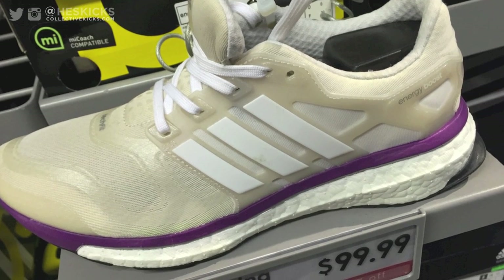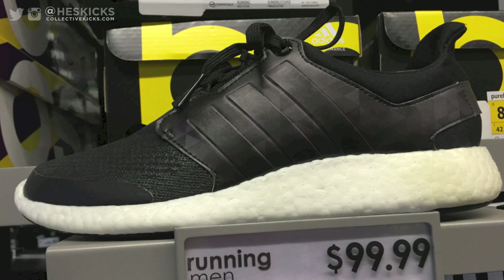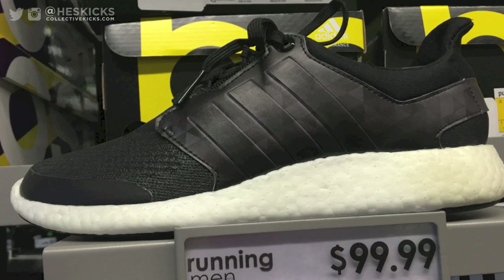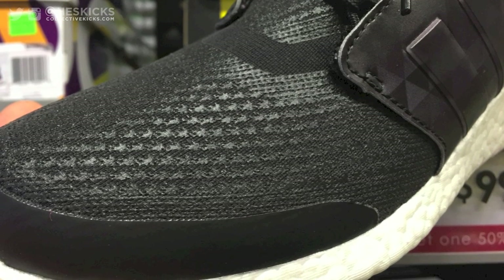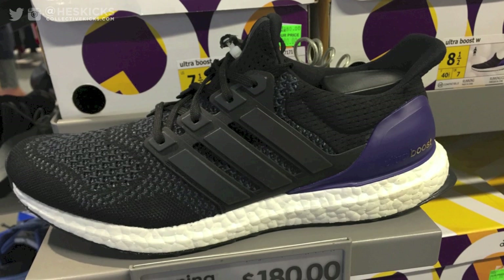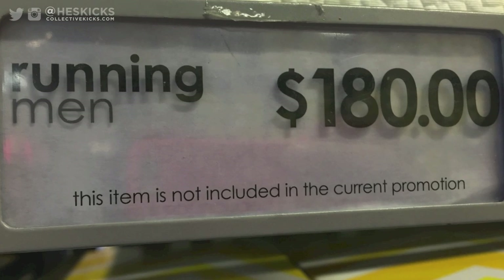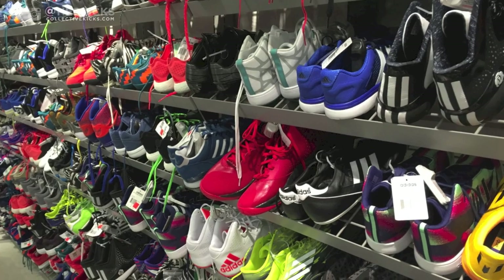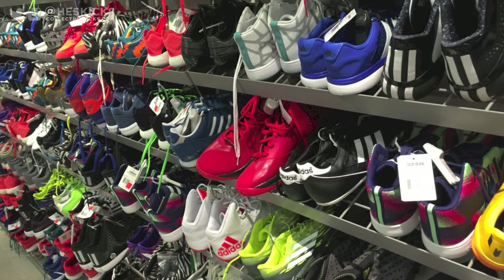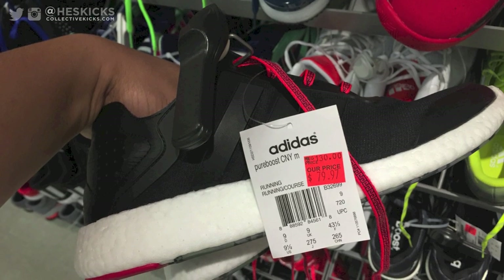They had a deal going on where it was buy one, get one 50% off. You can see they had some Pure Boost, and then they had these Pure Boost two sort of hybrids — kind of interesting. These are different than the ones I have; the material on them is waterproofed, which the ones I have are not. Interesting that they have so many different versions. They did have the Ultra Boost but they were full price at $180. The hash wall had a whole bunch of random stuff, and everything was 20% off as well.